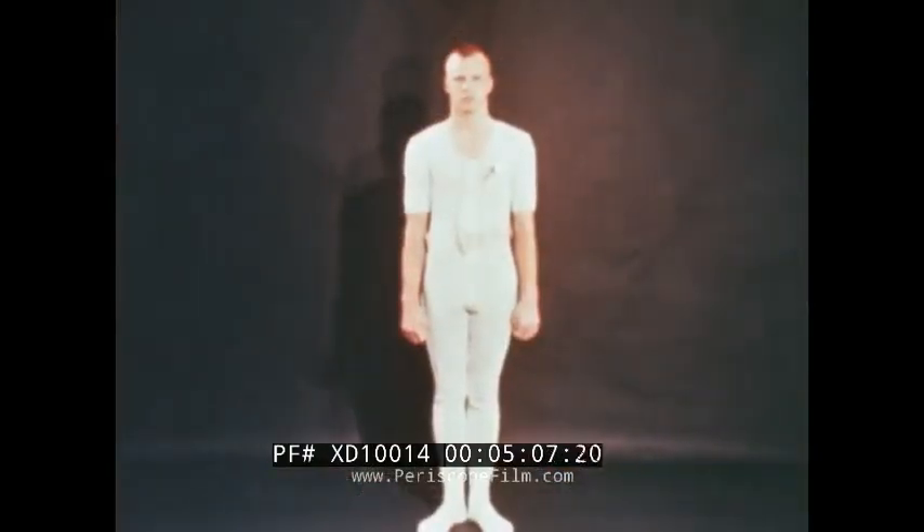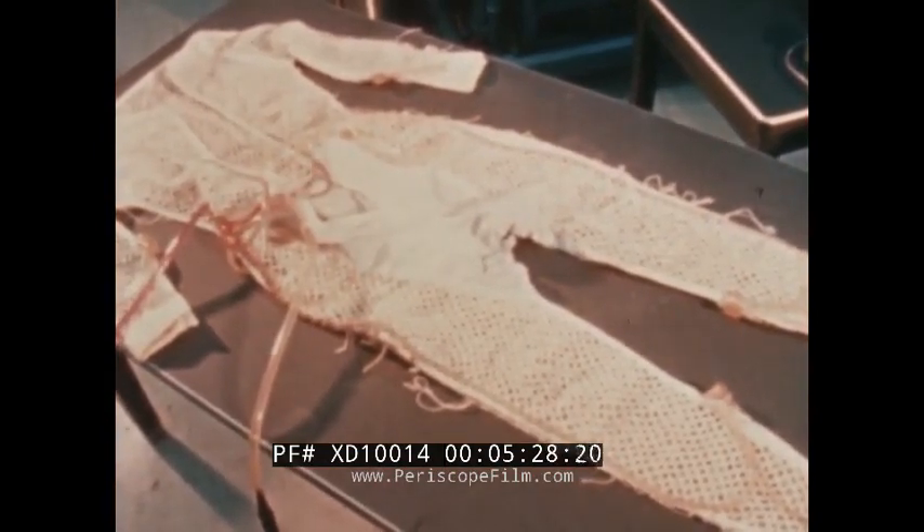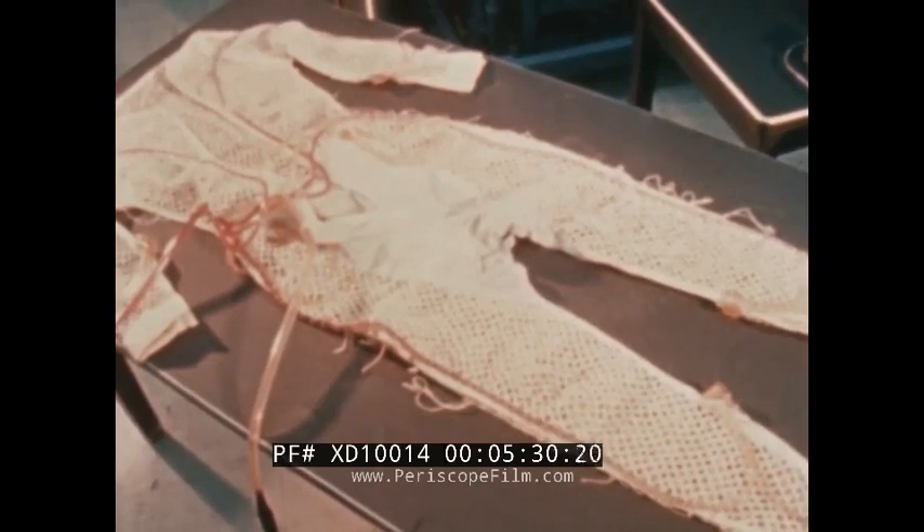Prior to commencing extravehicular activity, a crew member will remove his constant wear garment and don the liquid-cooled undergarment. The cooling garment will be worn under the pressure garment to carry off the astronaut's metabolic heat. Cooling is achieved by circulating cooled water through 265 feet of tiny plastic tubing which is in contact with the skin.